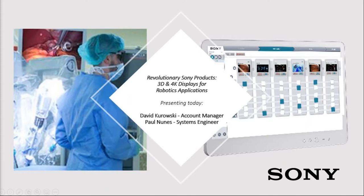Our presenters for today will include David Kurowski. Based in the Chicagoland area, Dave is an account manager with Sony and has been in healthcare, specifically video for use in the OR, for over 30 years. Dave serves many key accounts with 3D and 4K video for robotics, ophthalmology, as well as neurology and other applications. After Dave, we will hear from Paul Nunez, a systems engineer at Sony in the healthcare group based in Arizona, who has been in audio video engineering for over 30 years, working in healthcare video broadcasting and many other aspects of video integration.